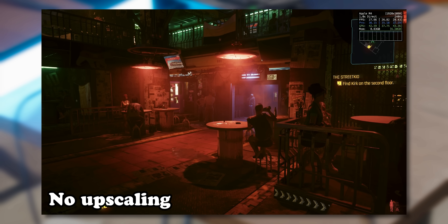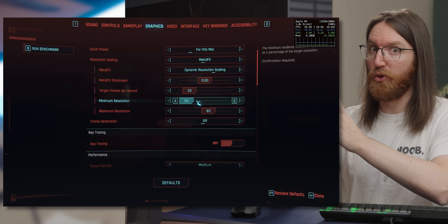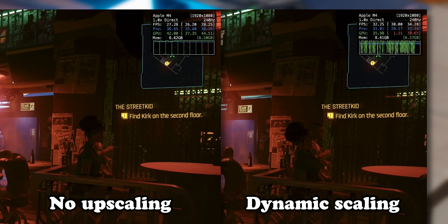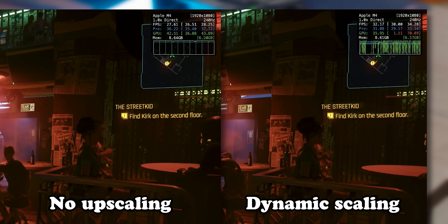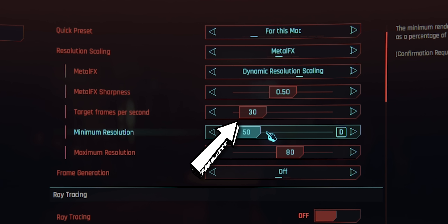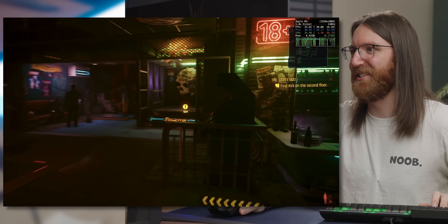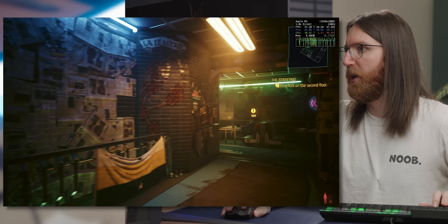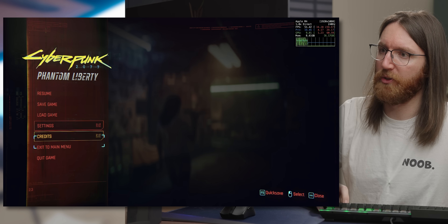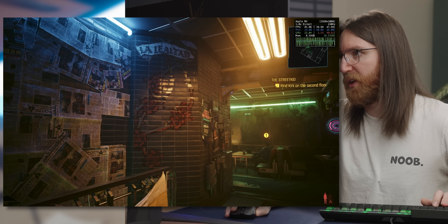With Metal FX re-enabled, it offers a dynamic resolution range between 50 and 80 percent scaling — 80 isn't too aggressive but 50 is. Frame rate went up from 27 to 32fps; the upscaler targets 30fps, which is apparently how Apple thinks we want to play. The motion blur is back on and it still feels heavy, though the upscaling itself actually looks pretty good.